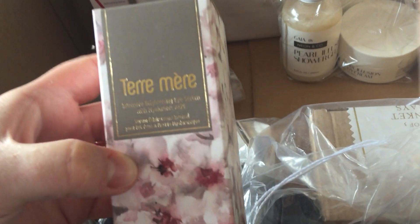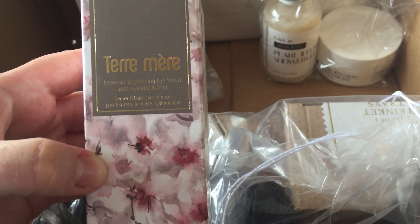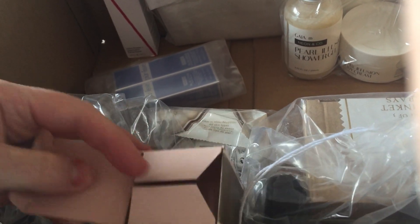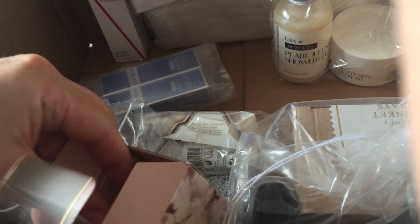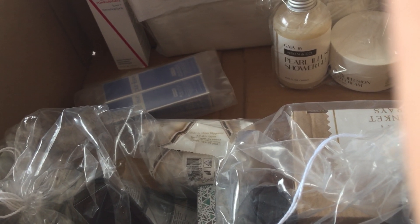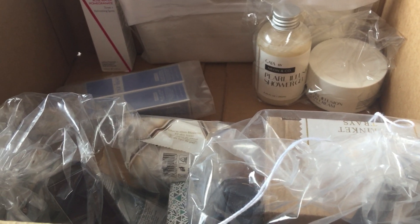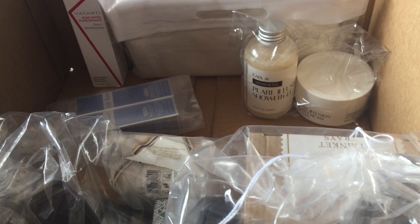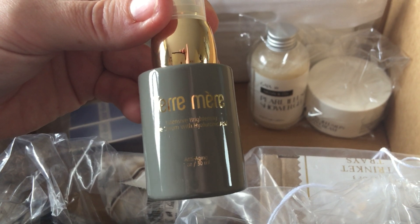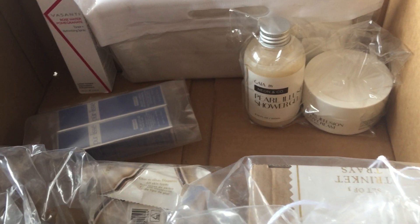I got the same brand again. This is an intensive brightening eye serum with hyaluronic acid — again beautiful packaging with a kind of greyish look. So that's what it looks like — a 30ml anti-aging intensive brightening eye serum with hyaluronic acid.